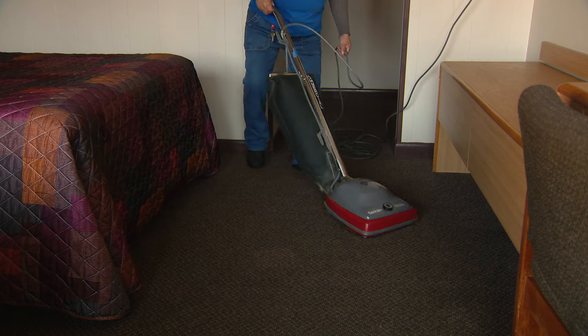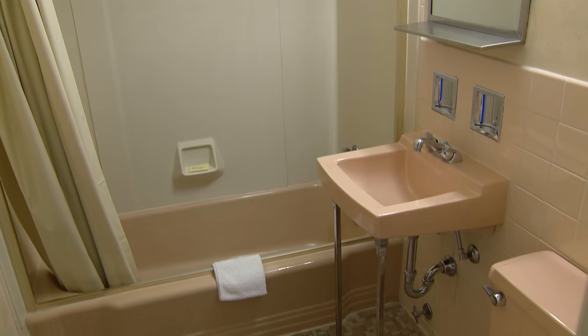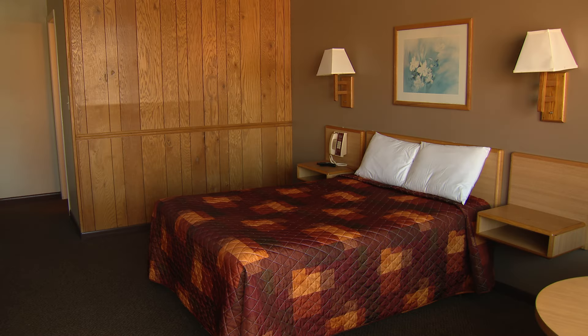For more than six decades, the Heart O Chicago Motel has attracted budget-conscious travelers, including out-of-state Cubs fans planning trips to Wrigley Field. 'They come for three, four, or five days and then they leave, but they're already booked for the season — so it's kind of neat to see them every year. It's kind of like family.'